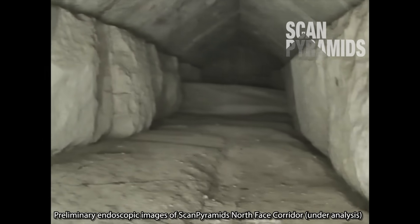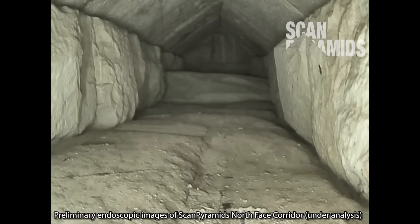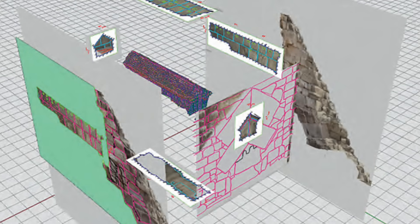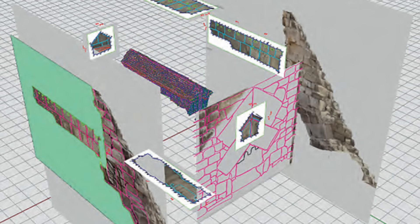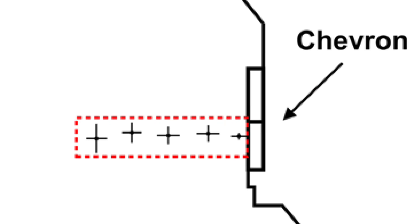But does this mean the corridor was simply unfinished, which wouldn't be all that uncommon in Old Kingdom building projects? Or maybe the space was purely functional and no fine finish was necessary — perhaps an access corridor used during the pyramid's construction, in which case no fine finish was needed.